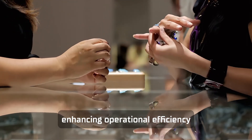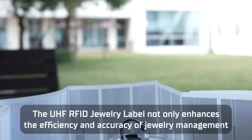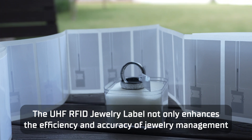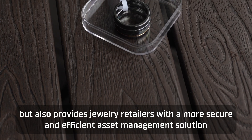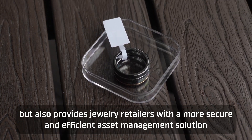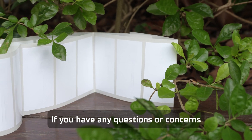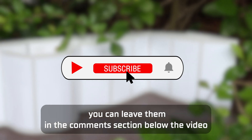The UHF RFID jewellery label not only enhances the efficiency and accuracy of jewellery management, but also provides jewellery retailers with a more secure and efficient asset management solution. If you have any questions or concerns, you can leave them in the comments section below the video. Thank you.